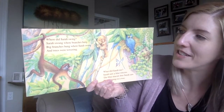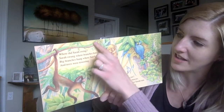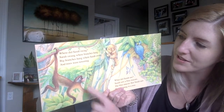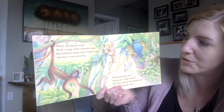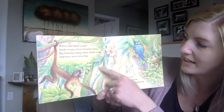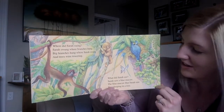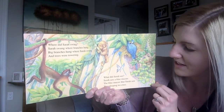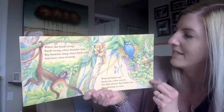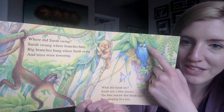Where did Sarah swing? Sarah swung where branches hung. Big branches hung where Sarah swung and trees were towering. What did Sarah see? Sarah saw a blue macaw. The blue macaw that Sarah saw was sleeping in a tree. Look, her eyes are closed. Do you see her sleeping?